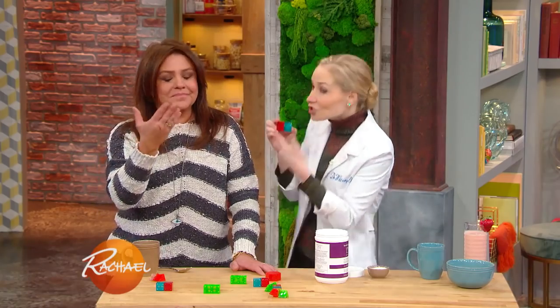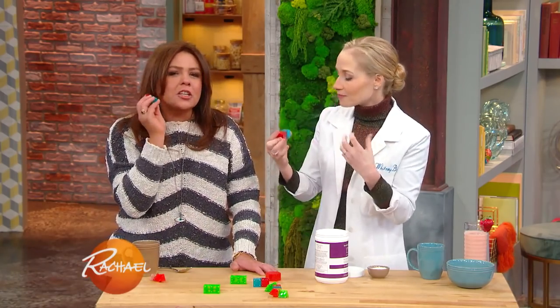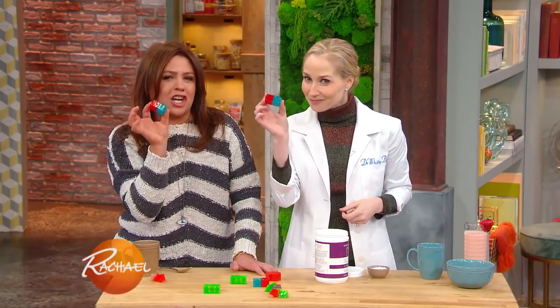It's like tricking your skin into thinking there's been a wound — into repairing your skin. Yes, so the skin starts to pump out more collagen, more hyaluronic acid. These are tricky little liars that will make you look better — you can take advantage of them. Exactly, you want them to play for you.